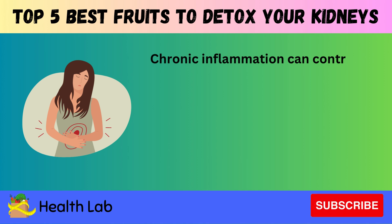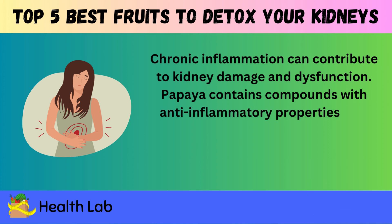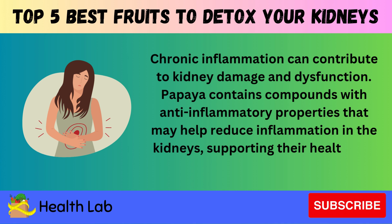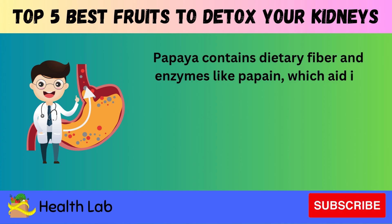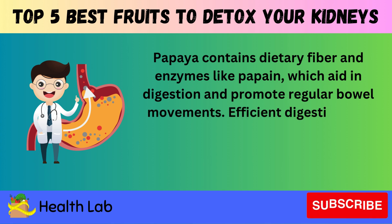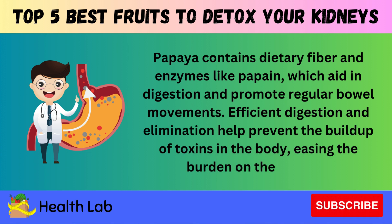Chronic inflammation can contribute to kidney damage and dysfunction. Papaya contains compounds with anti-inflammatory properties that may help reduce inflammation in the kidneys, supporting their health and detoxification processes. Papaya also contains dietary fiber and enzymes like papain, which aid in digestion and promote regular bowel movements. Efficient digestion and elimination help prevent the buildup of toxins in the body, easing the burden on the kidneys.